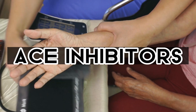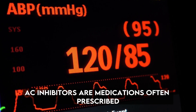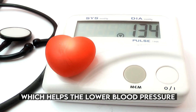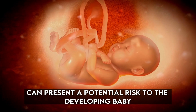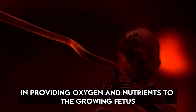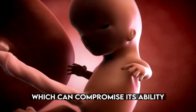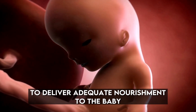Number 2: ACE inhibitors — high blood pressure medication. ACE inhibitors are medications often prescribed to individuals with high blood pressure. They work by relaxing blood vessels, which helps to lower blood pressure. However, when it comes to pregnancy, ACE inhibitors can present a potential risk to the developing baby. During pregnancy, the placenta plays a crucial role in providing oxygen and nutrients to the growing fetus. ACE inhibitors have been found to reduce blood flow in the placenta, which can compromise its ability to deliver adequate nourishment to the baby.